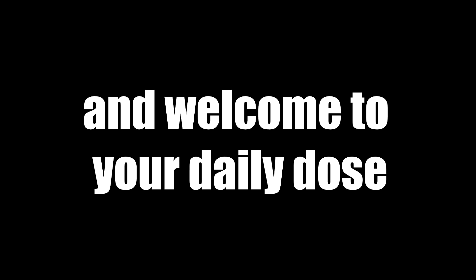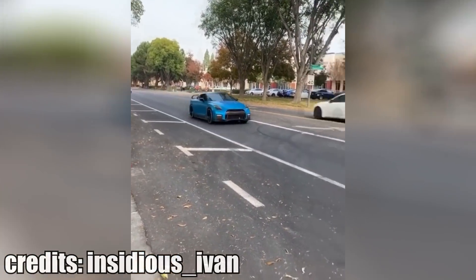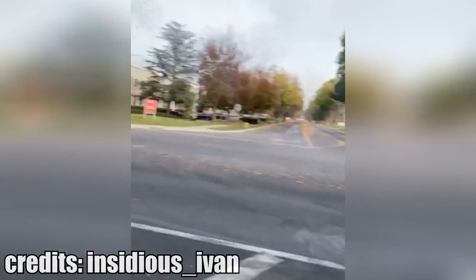Hey there and welcome to your daily dose of automotive stuff. This guy crashed his BMW after leaving a car show. While this is sad to see, you should always remember to drive safely and get to know your car before you push its limits.